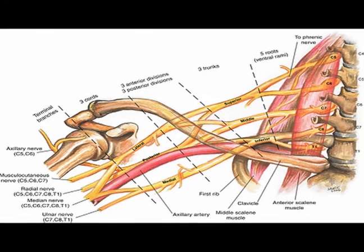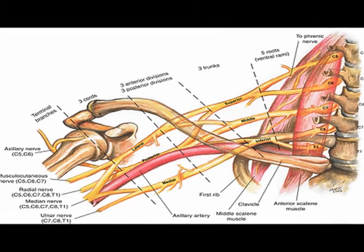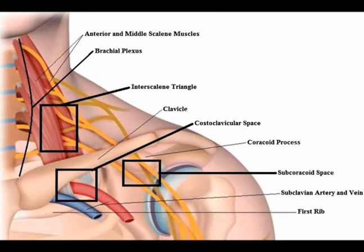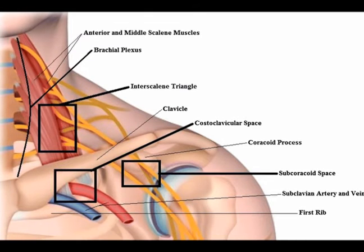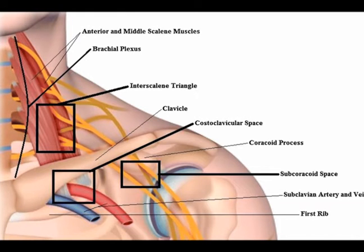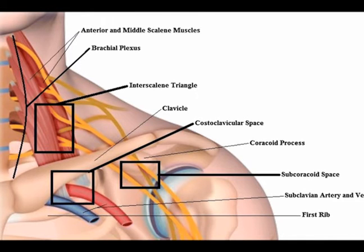Thoracic outlet syndrome is the result of compression or irritation of the brachial plexus, which is a complex network of nerves in the upper body. There are three main sites of compression or irritation. Number one is named the interscalene triangle, which is between the anterior scalene muscle, the middle scalene muscle, and the medial surface of the first rib inferiorly. The second location is behind the clavicle in the costoclavicular space. The third is called the subcoracoid space, which is the angle between the pectoralis minor tendon and where it attaches to the coracoid process.